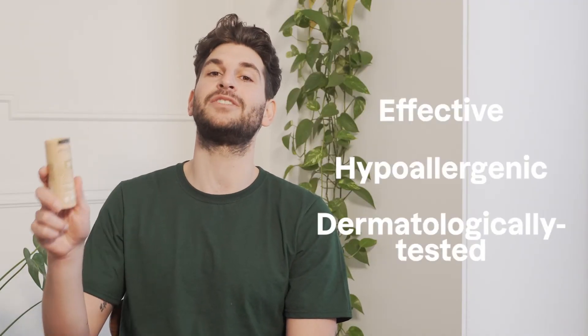Not only are our tinted sunscreen sticks top rated in EWG databases, they are also effective, hypoallergenic and dermatologically tested.